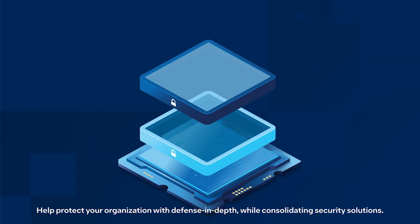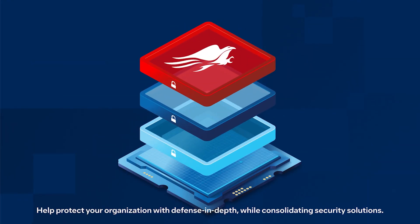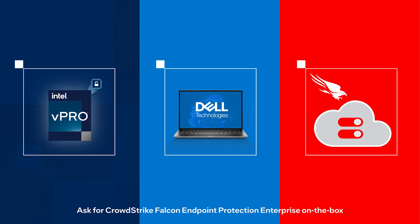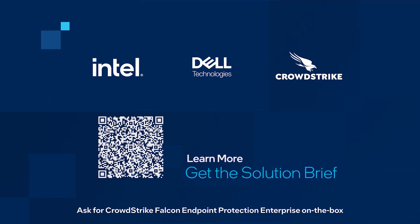Help protect your organization with defense-in-depth while consolidating security solutions. Ask for CrowdStrike Falcon Endpoint Protection Enterprise on the box when you purchase Dell commercial PCs based on the Intel vPro platform.